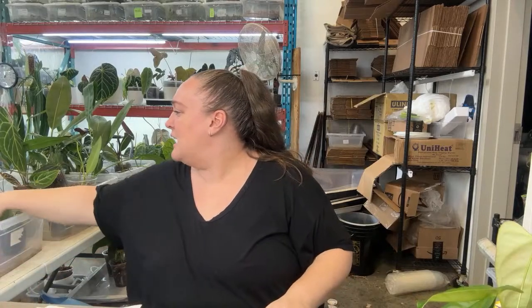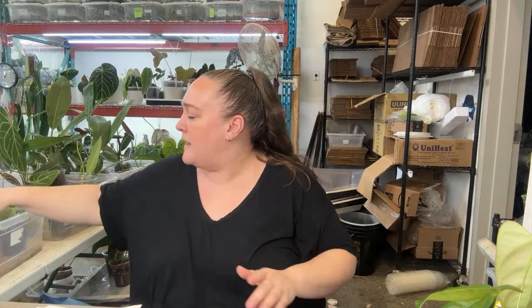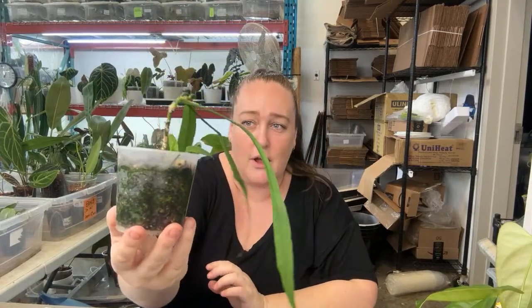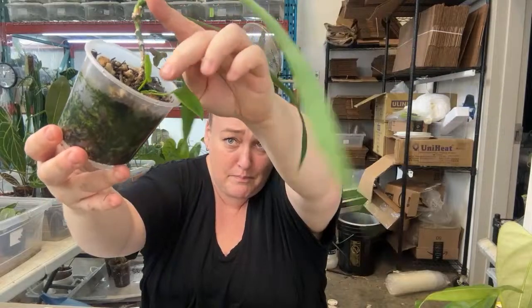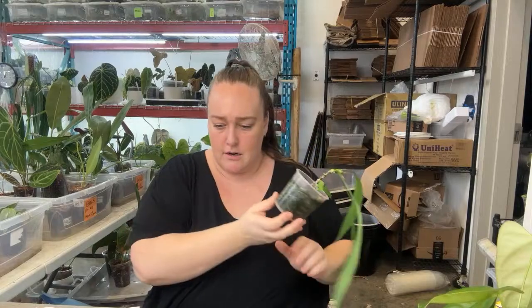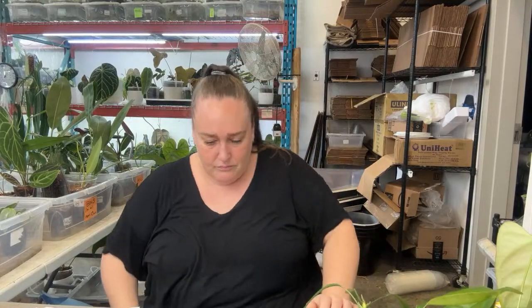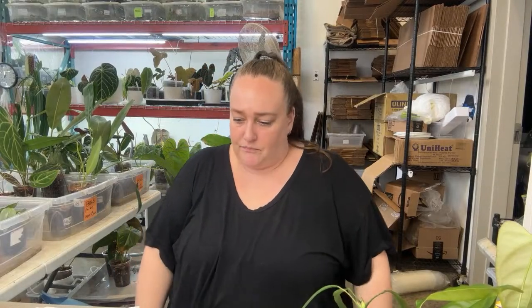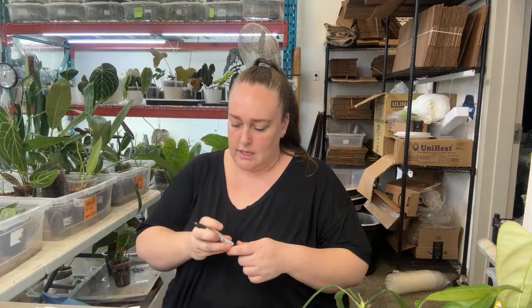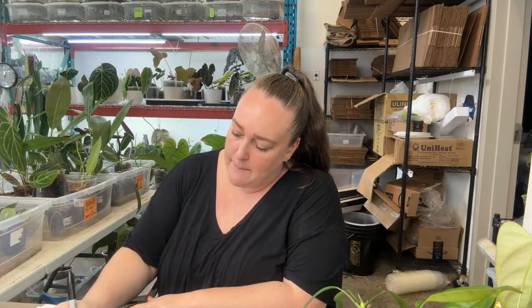Look what I have — a little baby Vatarfolium. This little one needs a repot because the stem is so long, and it also popped from a bottom node. Oops, it's dripping on my computer. We'll do number 46 for this guy.